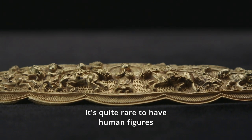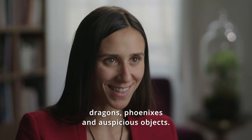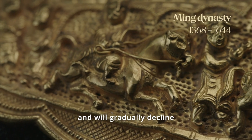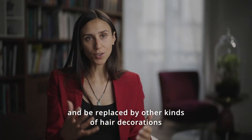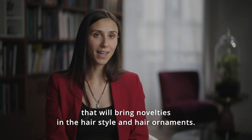It is quite rare to have human figures compared to the large quantity of flowers, birds, dragons, phoenixes, and auspicious objects typically depicted. The Manguan is representative of the Ming dynasty and will gradually decline and be replaced by other kinds of hair decorations in the following dynasty — the Qing dynasty — which brought novelties in hairstyle and hair ornaments.